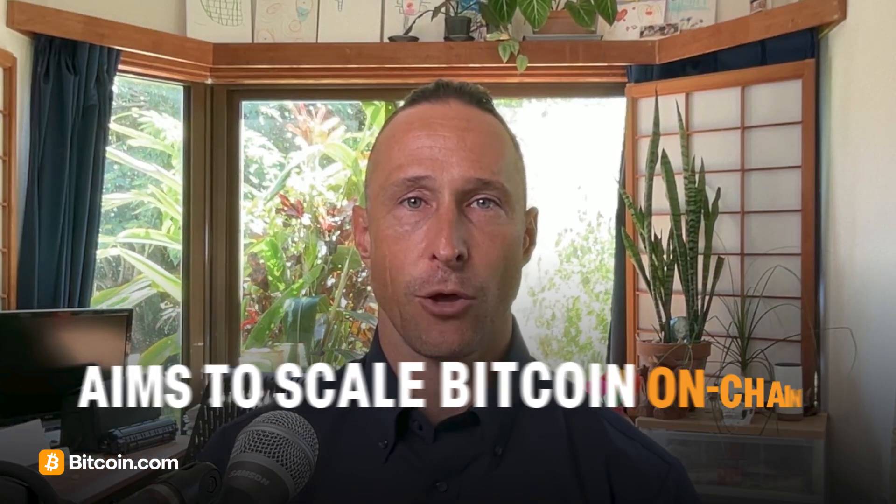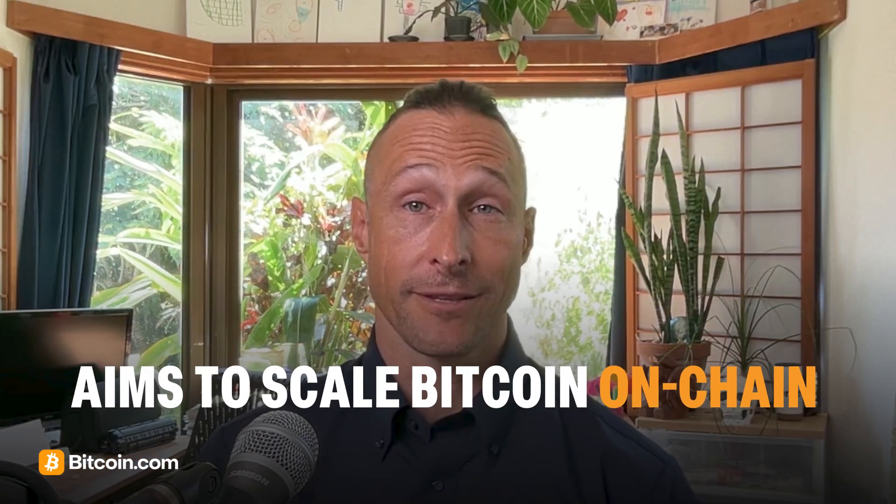How does Fractal Bitcoin compare to other solutions? Fractal Bitcoin aims to scale Bitcoin on-chain, unlike Lightning, which scales off-chain via payment channels. Compared to side chains like Liquid, fractal layers could have better security by directly anchoring to Bitcoin's proof of work, but with more complexity than the Lightning network.